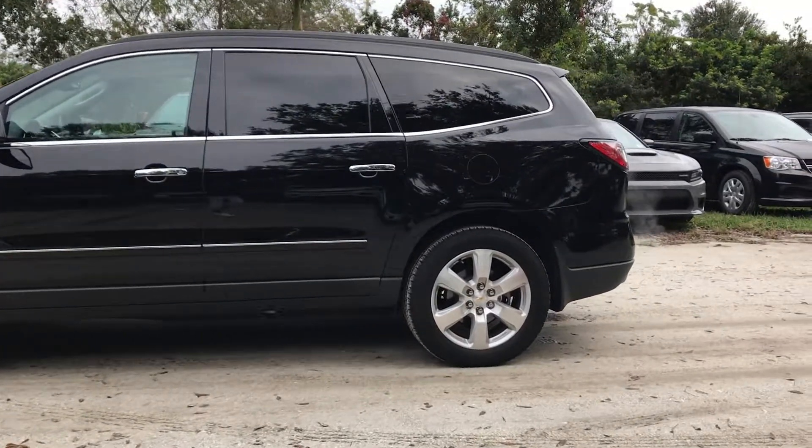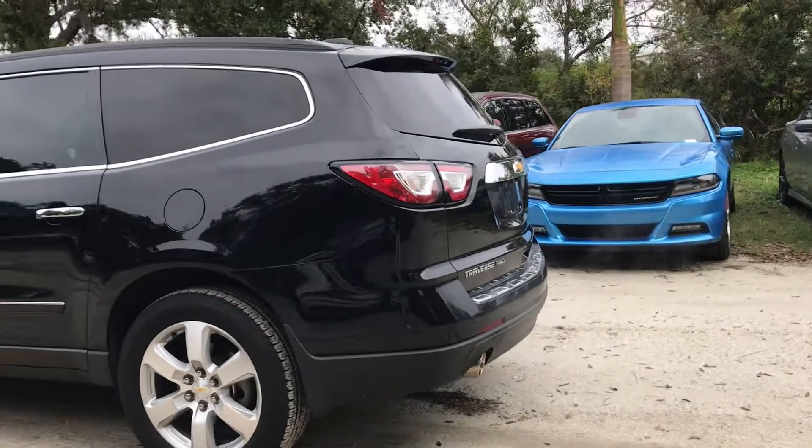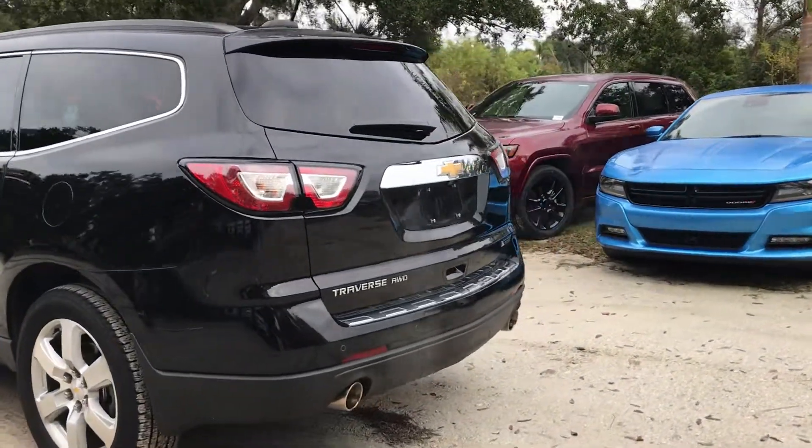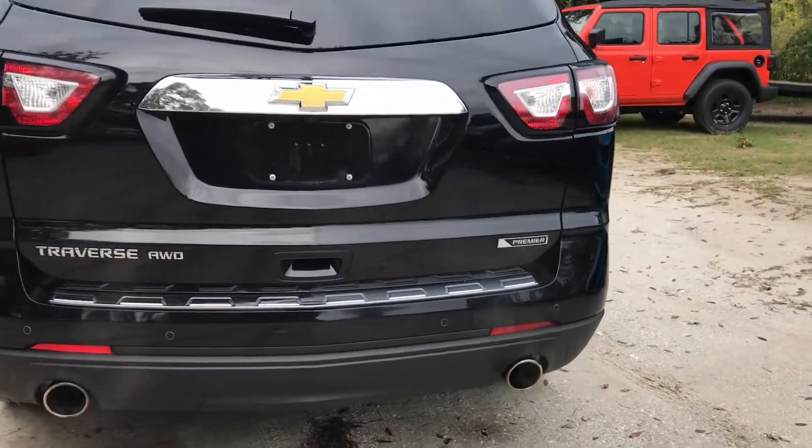It's a premier edition, so it does have backup camera, backup sensors, blind spot, cross path detection. Here's your all-wheel drive, dual exhaust.